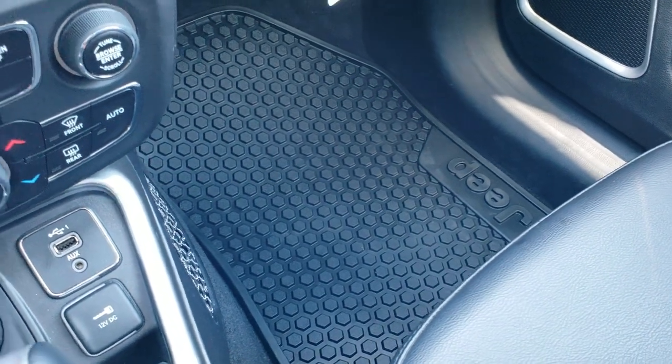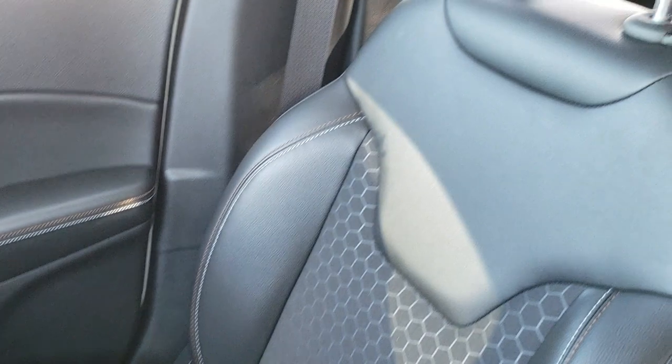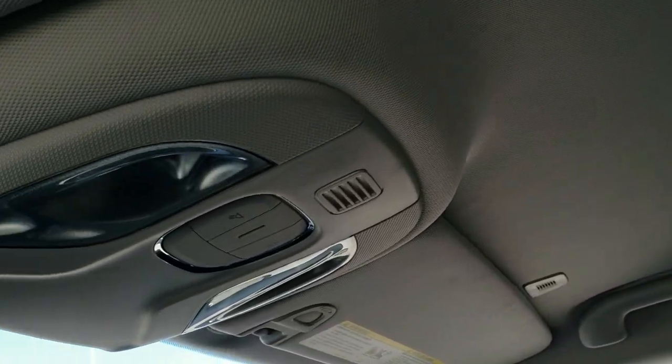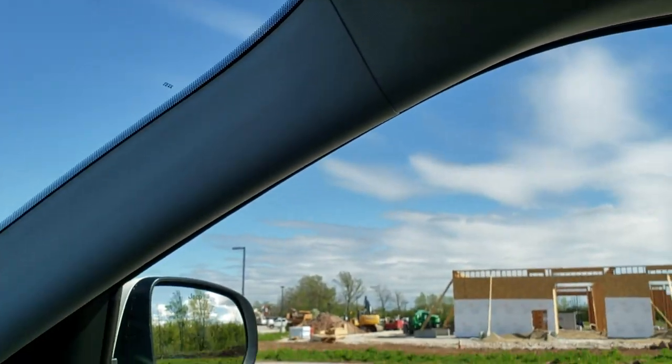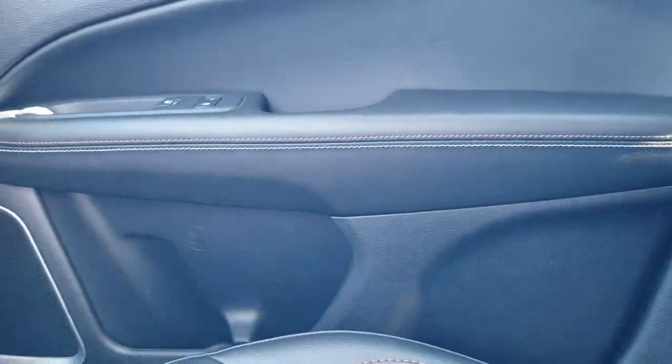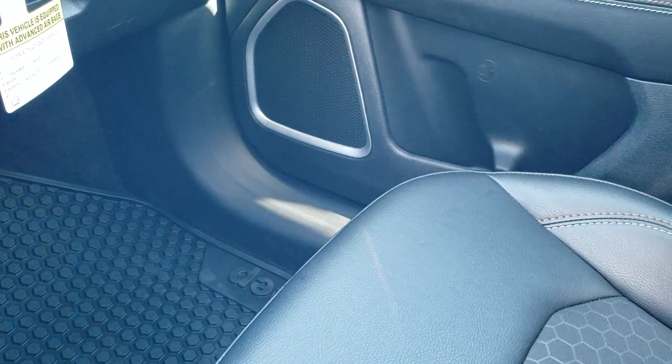The factory all-weather floor mat is in excellent shape, no rips or tears on the seat, and the headliner is absolutely perfect all the way back. This vehicle has never been smoked in and smells very clean inside. It does have map lights up there. The key fob features remote start and that's the enter-and-go key fob.